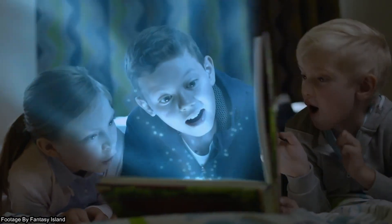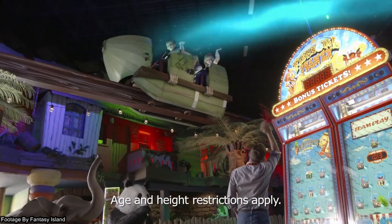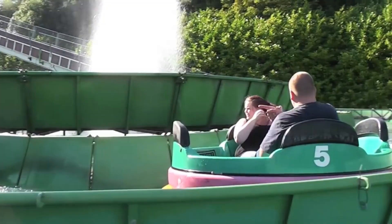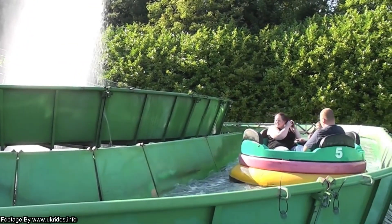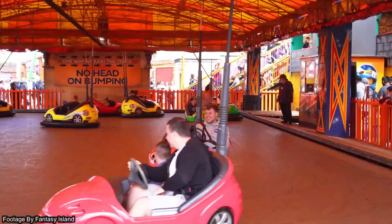A few days ago, Fantasy Island officially released their map for the 2022 season. The park have completely removed a roller coaster and replaced it with a travelling rapid style ride. Let's get straight into the video and have a look at this 2022 map in detail.